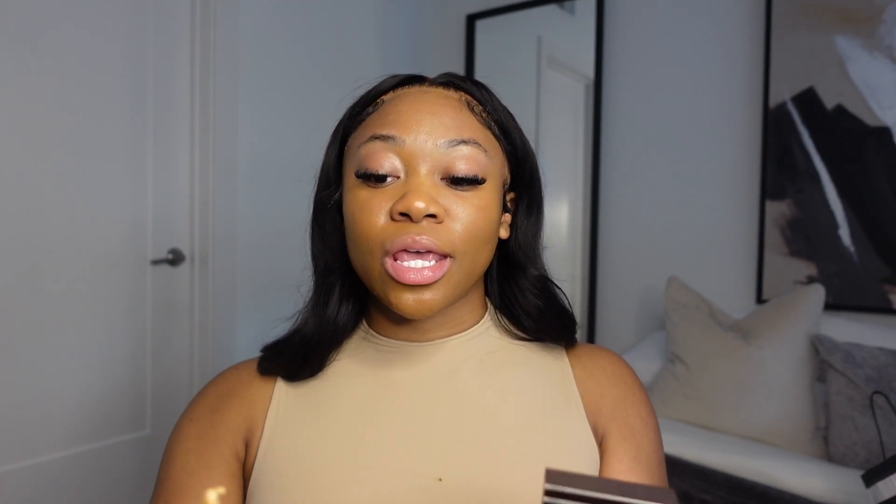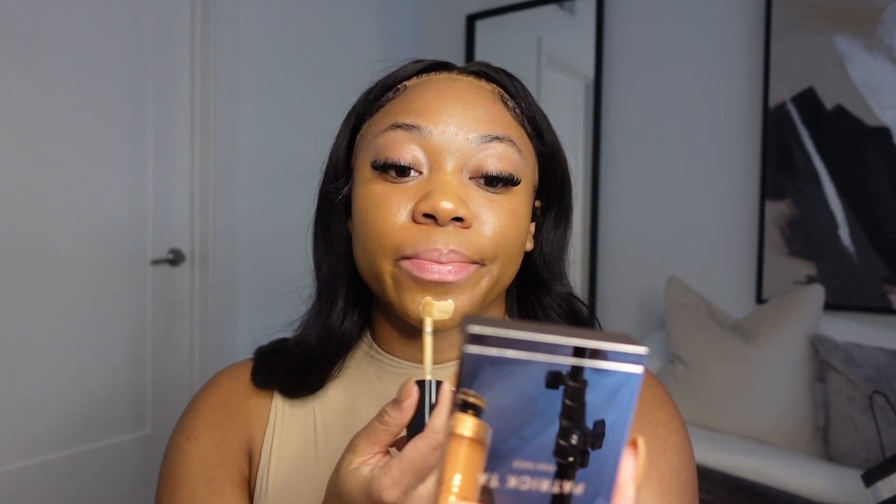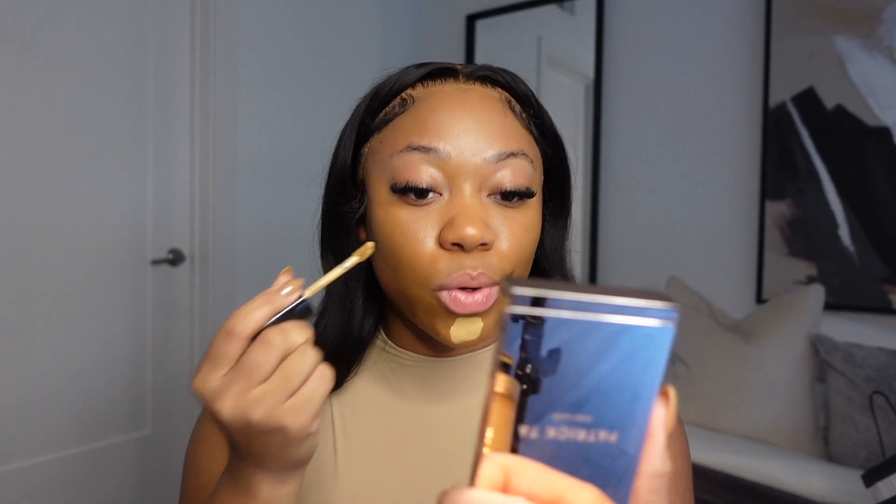Next I'm going to go in with my concealer — this is the Born This Way Sculpt concealer, but I'm also going to mix it with NARS because I picked that up today as well. The NARS I'm going to be using is in Café con Leche, and this is a little bit brighter. I love a brighter under eye lately — I feel like it just sets the tone for your makeup and makes it super cute. I'm going in with Warm Beige first by Too Faced Born This Way.